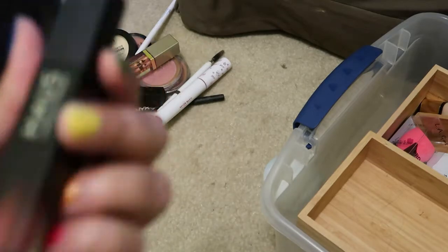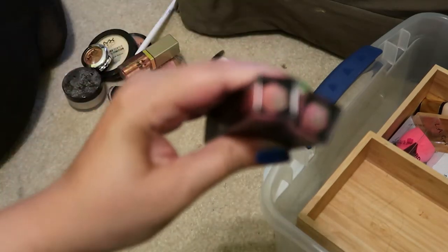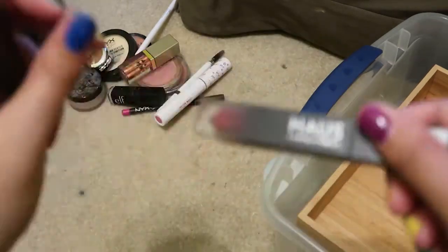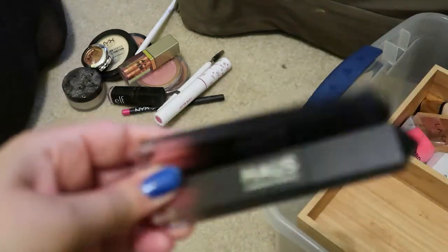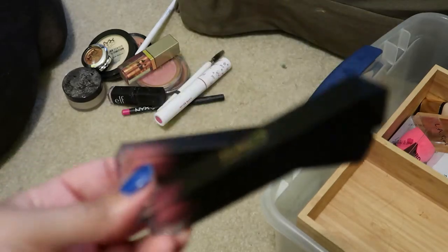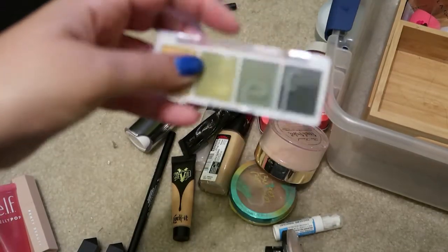These are from Haus Laboratories, which is Lady Gaga's brand, and these are the Lariot Lip Glosses — one in Naveenis and one in Blaze. I've worn them a couple of times. I actually couldn't find them because they were in this box. They seem like they're still not that bad — I got these last year right before COVID started, so they're about a year and a few months old. I'm going to keep these.